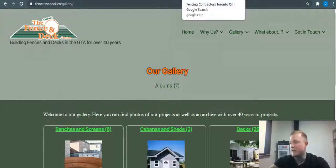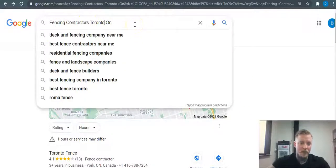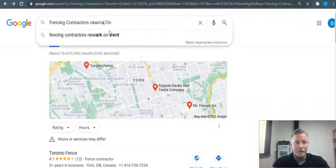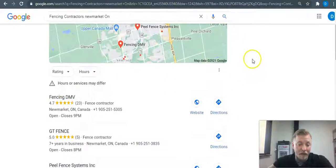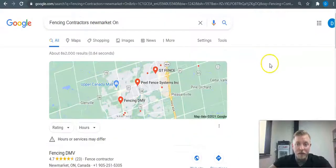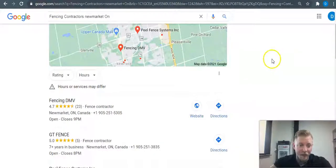That sums it up on content. I didn't do Toronto because there's a lot more competition there, so I'm going to go back to Newmarket. I did a lot of research and I couldn't even find your company in Google. Going to 'fencing contractors Newmarket,' the first thing that normally pops up is ads — but nobody's running ads right now.